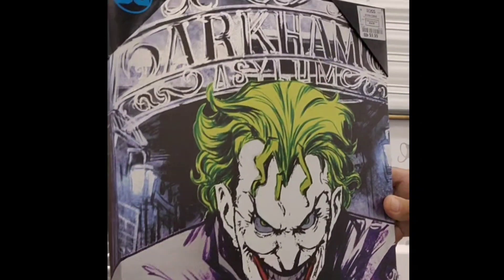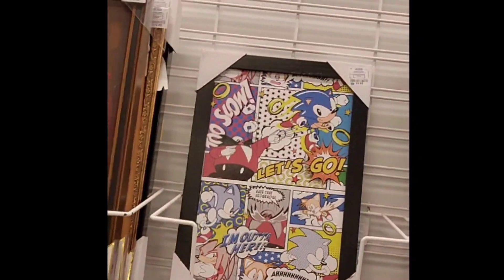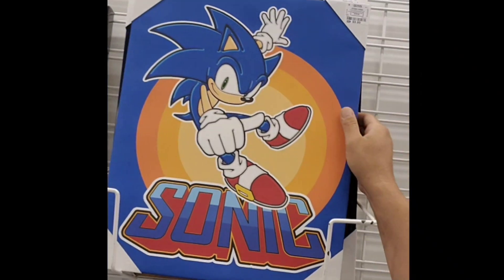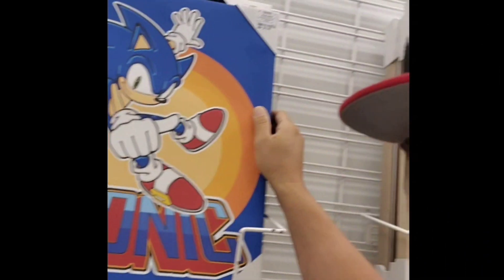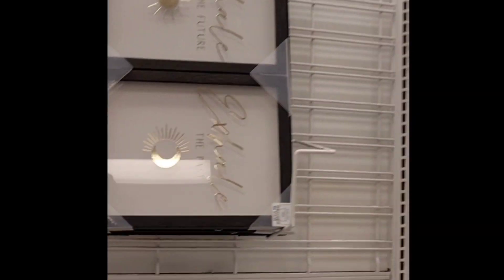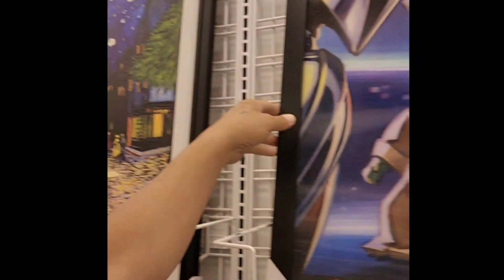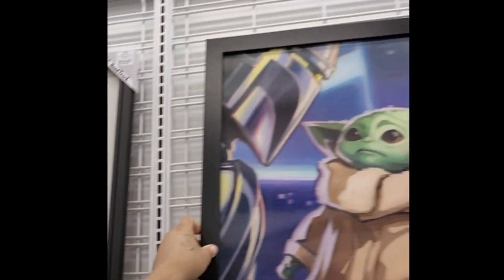Right here is the Joker. Sonic comic — look at this! Spider-Man right there. Oh look, Sonic right here. And I think they have more — this is Jota right there, and another Jota right there.